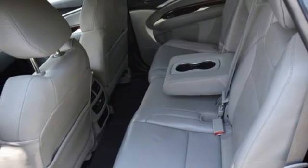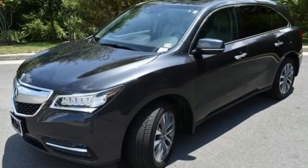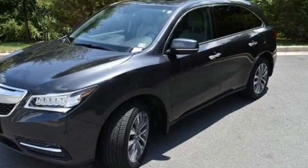Bluetooth wireless audio streaming, memory steering wheel settings, dual zone climate control, auto tilt away steering column, and V6 engine.